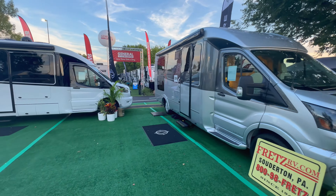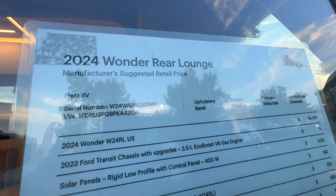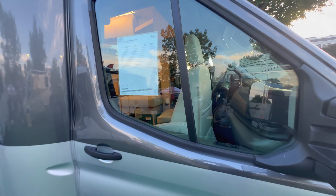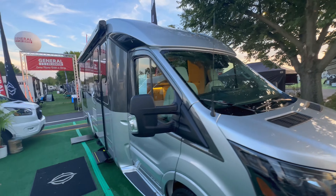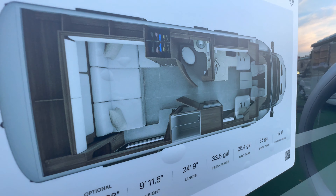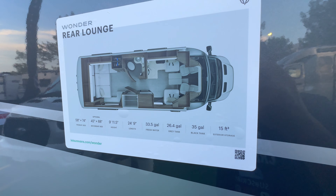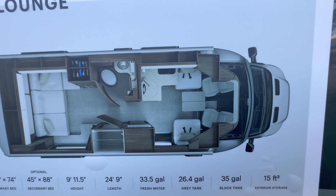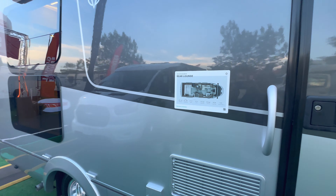Next is the Wonder Rear Lounge, priced at $193,860. Also on the Ford chassis, finished in all silver and dark gray — a sharp-looking unit. The rear lounge gives you a nice space to hang out in the back, fold-down area, space to hang clothes, and a beautiful galley. Overall a really nice unit.